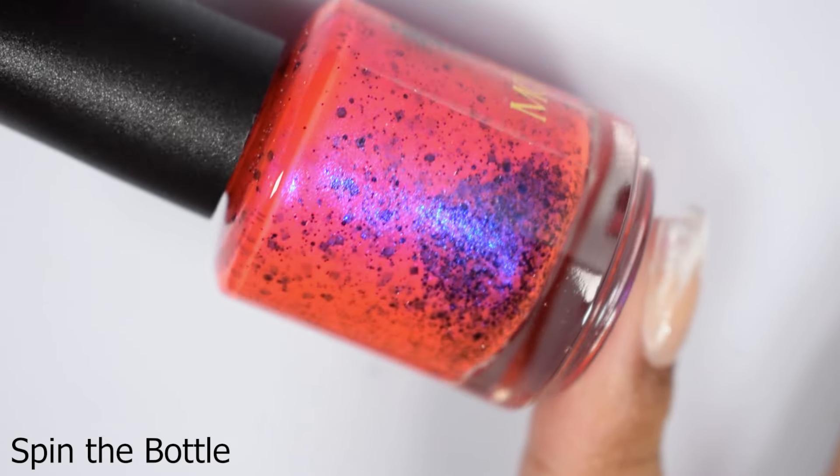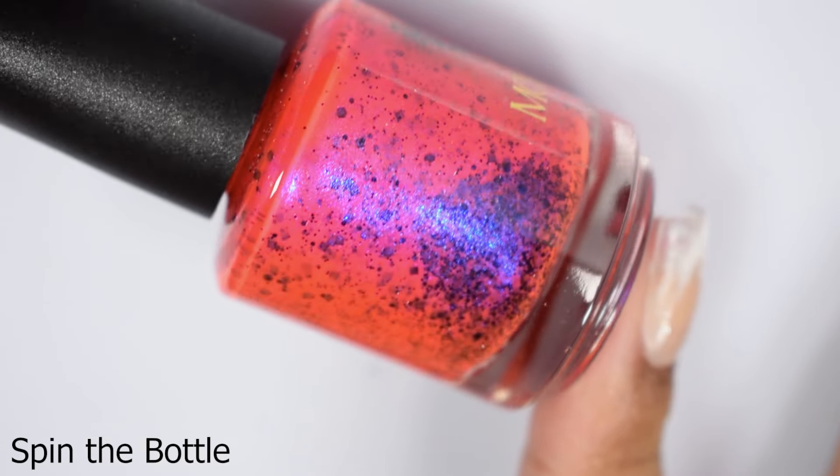Starting off with Spin the Bottle. This is described as a neon red base with blue shimmer and black glitter. I know this is going to get so ridiculously skewed across monitors, so just in case - this is what I would consider a true neon red. However, the shimmer gives it a pink sort of lean. So really interesting, a very unique type of red neon. I usually see red neons have a bit of an orangey tone, but this has more of a pinky tone. Super pretty.